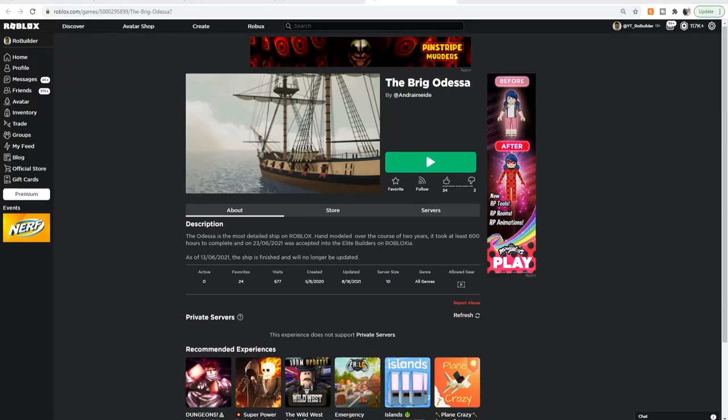Hey guys, welcome back to another video on the Road Builder YouTube channel. Today we're doing another episode of Showcase Sundays. This one is a boat of some sorts. I haven't played the game yet — I don't know if we can go in the boat, or if there's more than one boat, or anything like that. But I do know it's a showcase.